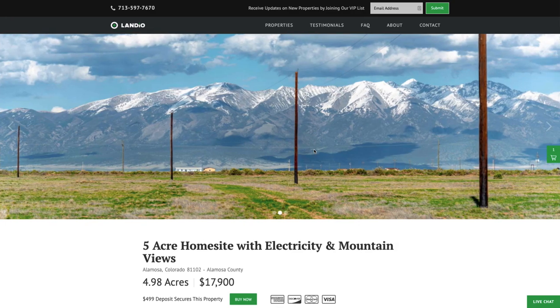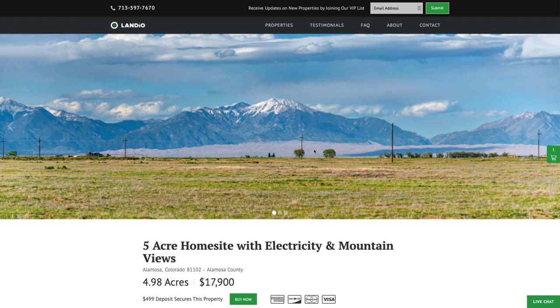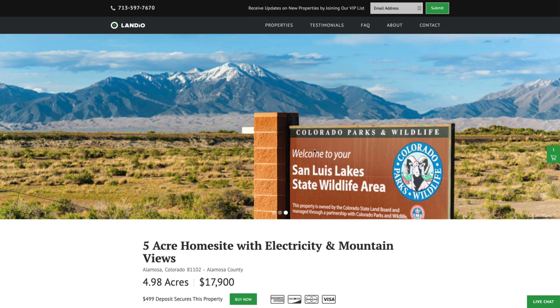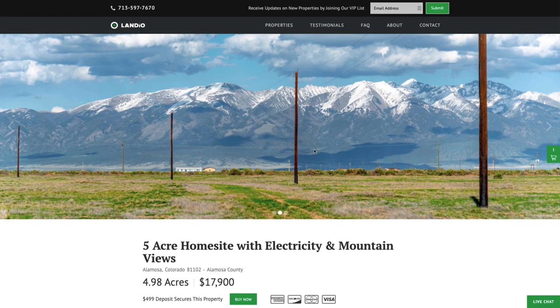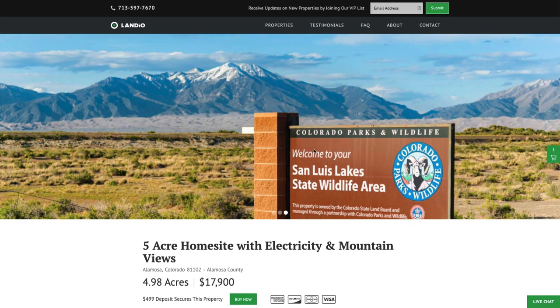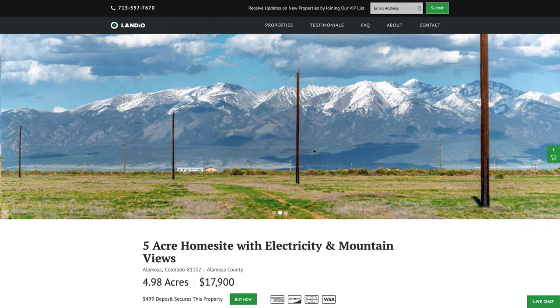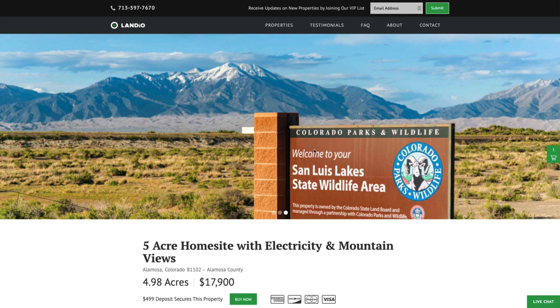Your $499 deposit is credited towards your purchase and we cover all of the closing costs. The remaining balance may be paid by wire transfer, cashier's check, ACH, bank draft, credit card, debit card, or any combination of these methods. We make the whole process super simple and it can be completed in as little as a day. Most customers purchase their properties outright, which is the most cost-effective way. However, if you need financing, we can finance this property with a down payment of only $499 and monthly payments as low as $249 a month. You have full use of the property while paying for it, with no prepayment penalty.